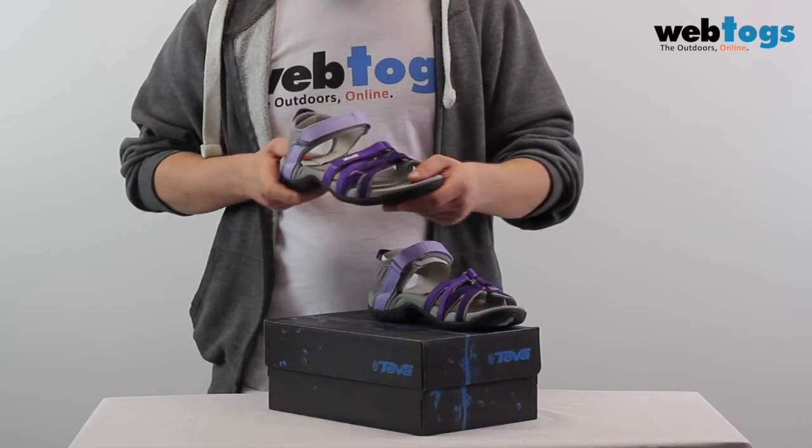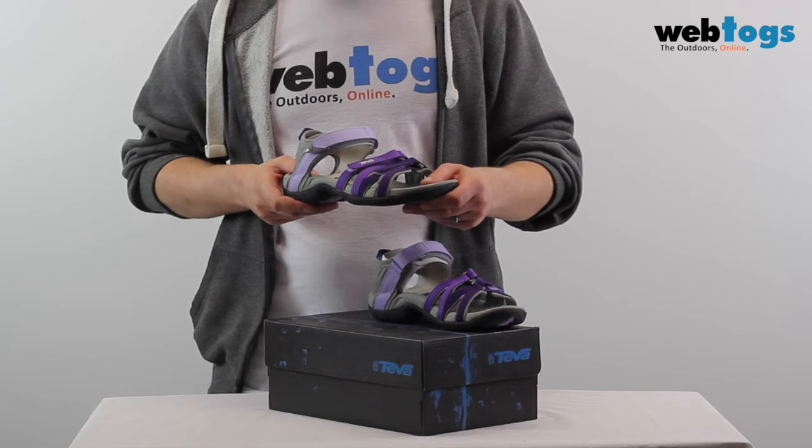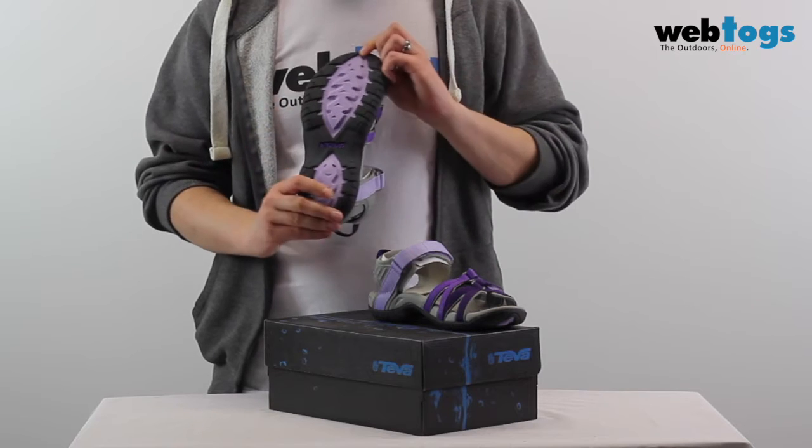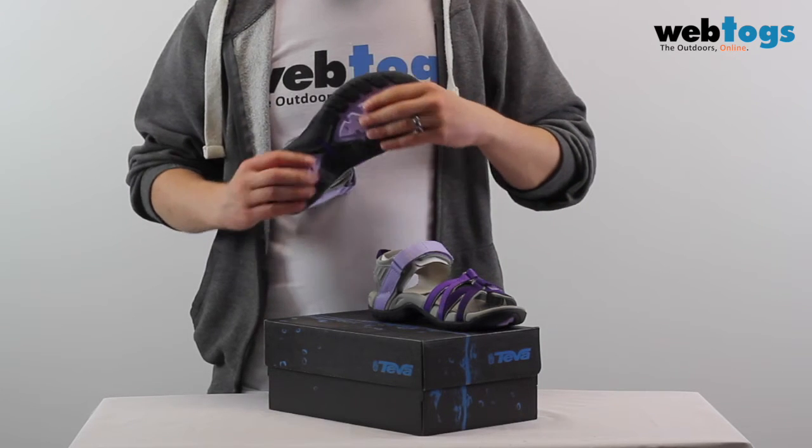The Tira women's sandals look delicate but pack a punch thanks to their grippy outsole construction. The soles feature Teva's original spider rubber for unrelenting grip in wet and dry conditions.